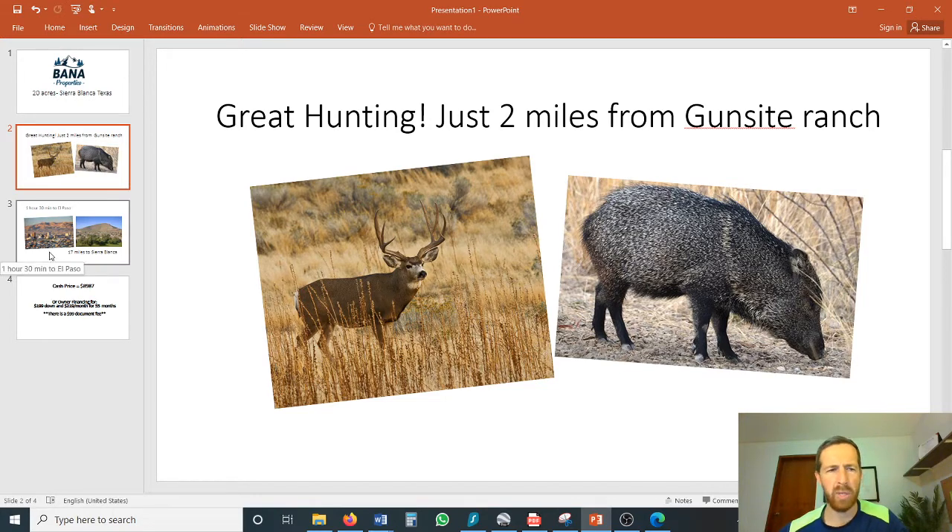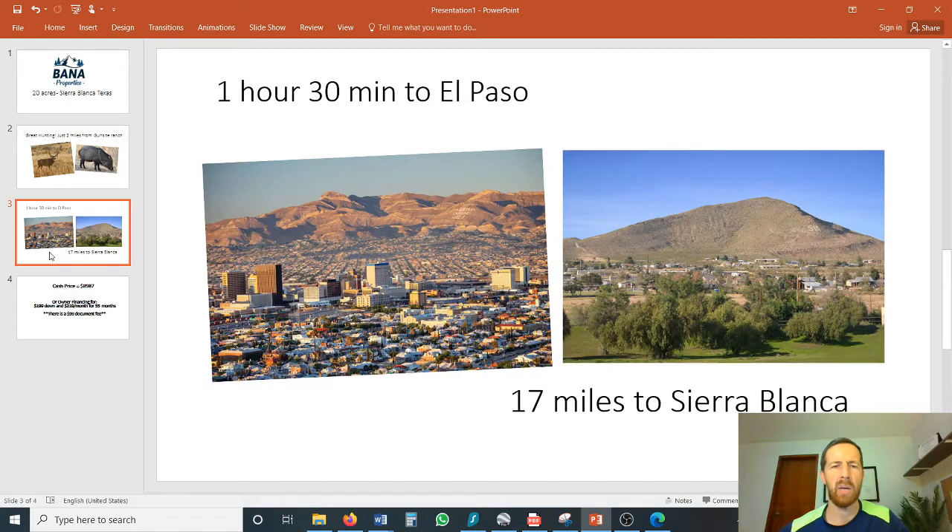In order to purchase food and supplies, it's 17 miles to Sierra Blanca. It's a small town, but they do have gas stations, convenience stores, food, and the basics. And it'd be about an hour and a half drive to El Paso if you want to go to the big city on the weekend.